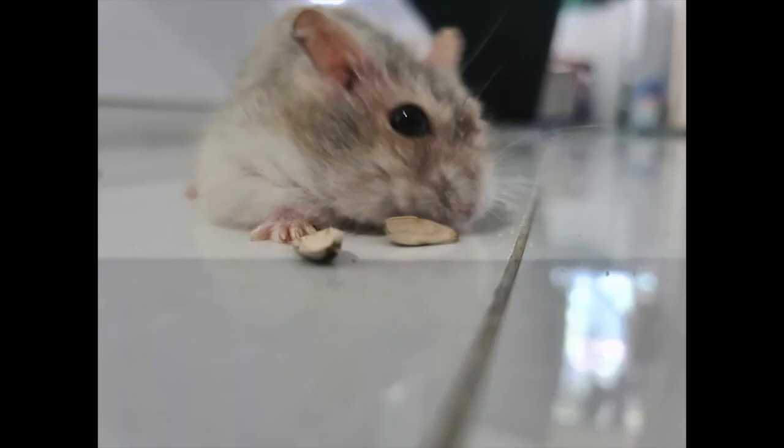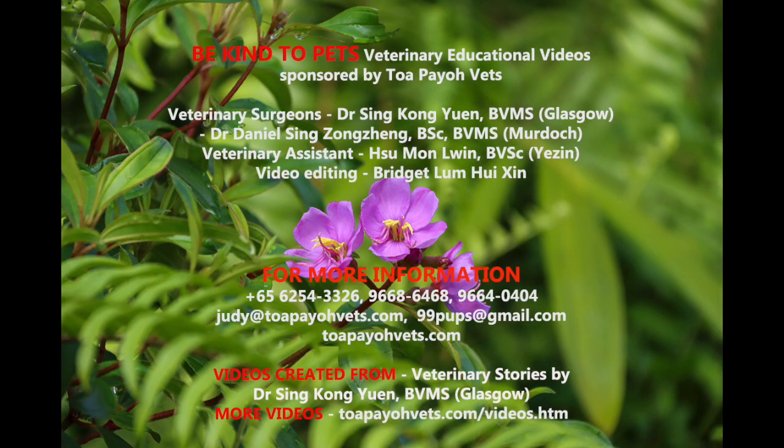After the teeth were clipped, the lady brought the hamster home. Overgrown teeth should hopefully no longer be a problem for this young hamster. If you notice that your hamster has overgrown teeth, bring it to the vet so that they can be clipped safely with the suitable instruments. For more information, you can call our clinic or visit our website at tpvets.com.